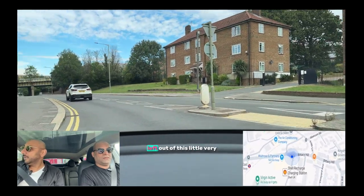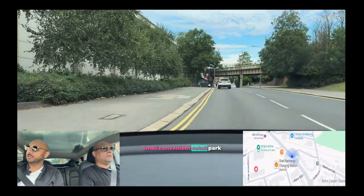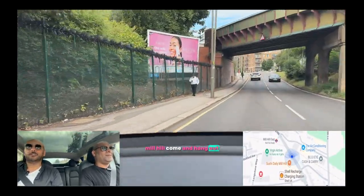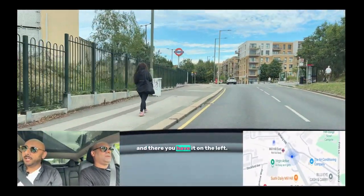So, a very accessible area. We're just turning left out of this small, convenient retail hub, which has got a Waitrose and a Virgin Active where all the jet set of Mill Hill come and hang out and drink coffee all day long without really doing any exercise.